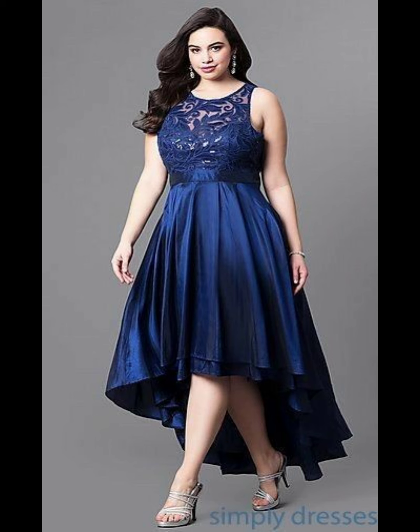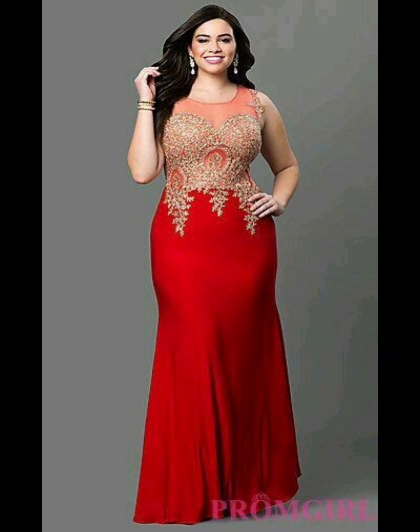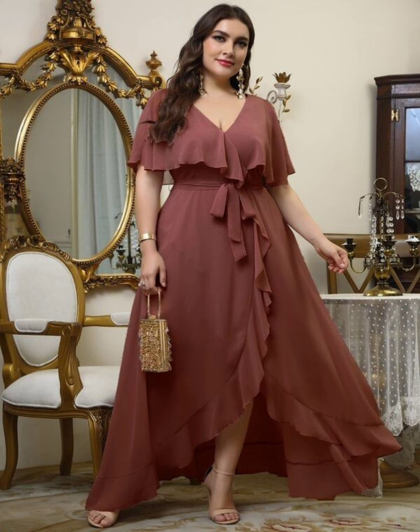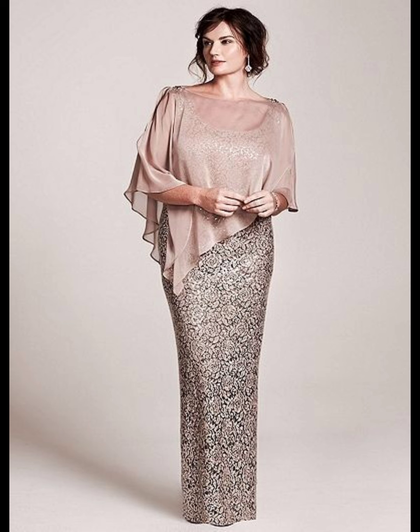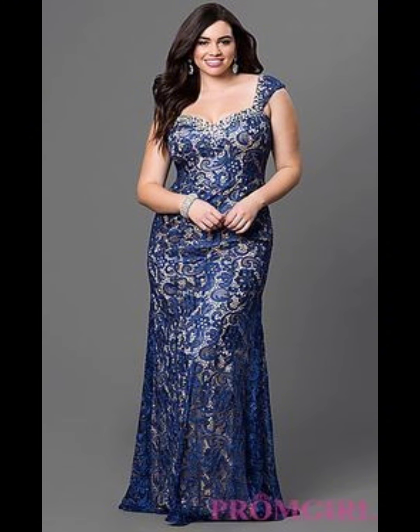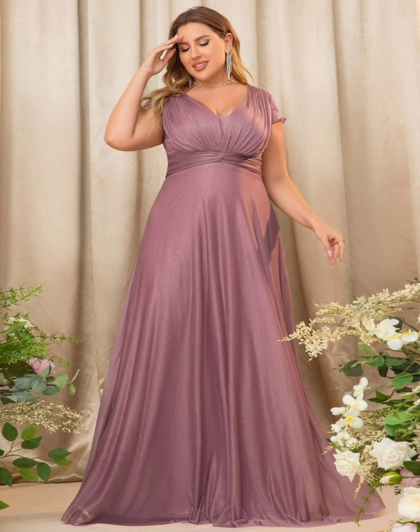When choosing your dress, think about the style of the wedding. If it's a formal wedding, you will want a more formal dress; if it's a casual wedding, you can wear a more relaxed dress. You should also think about the time of day and location. If it's an outdoor wedding, you may want a dress with a little more coverage to protect you from the sun.